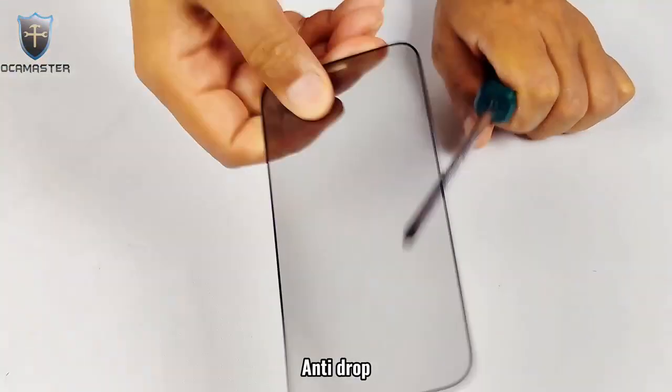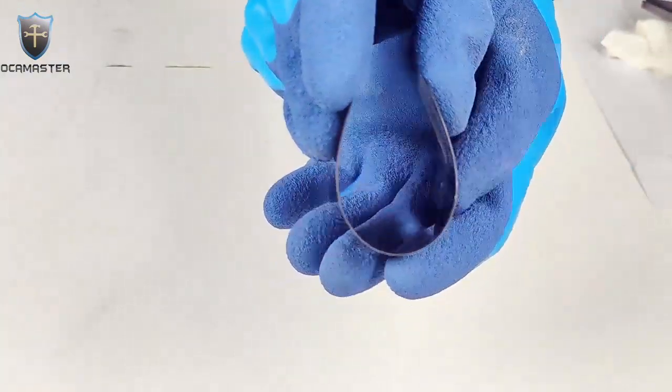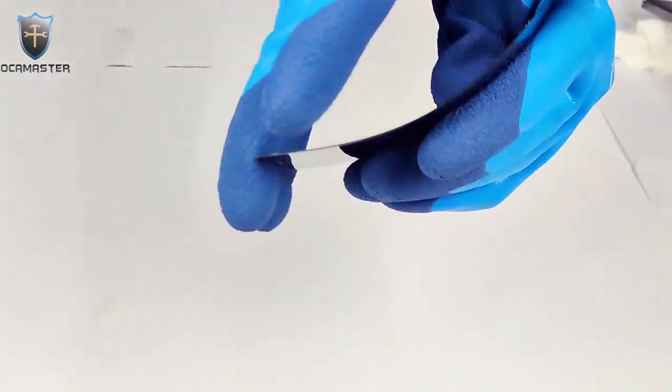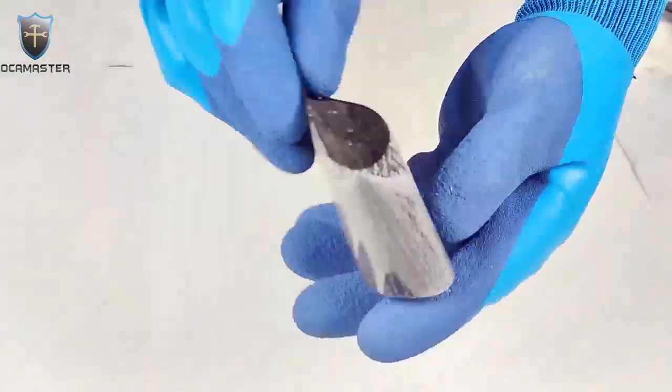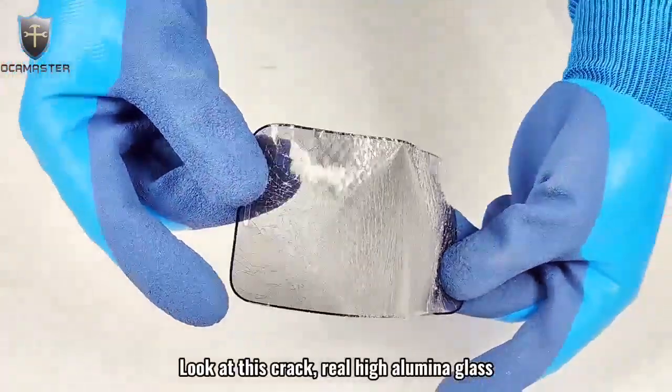Anti-drop with toughness. Look at this crack — real high aluminum glass.